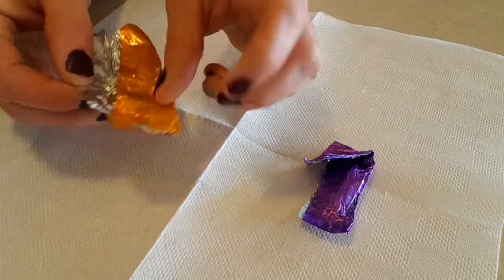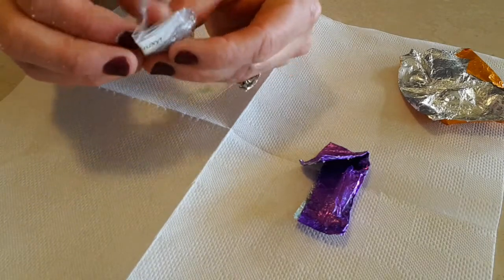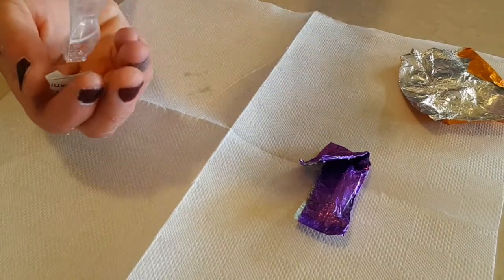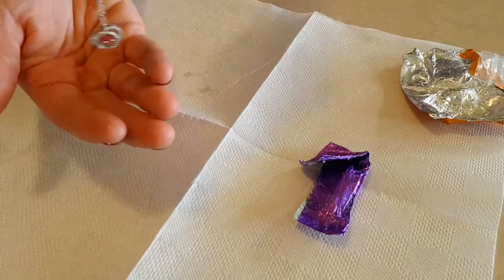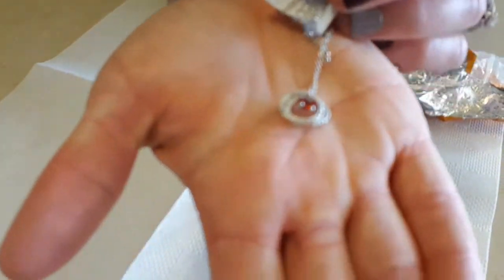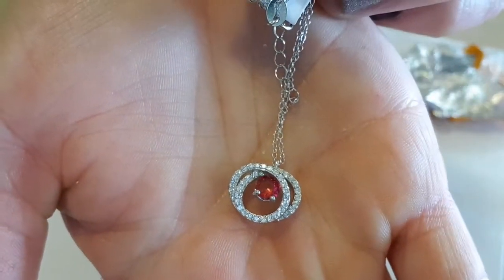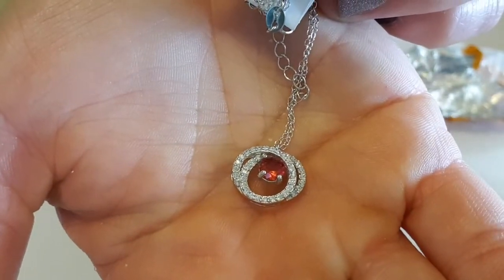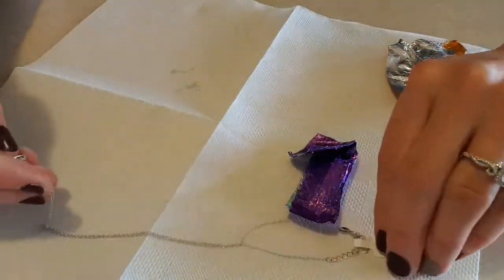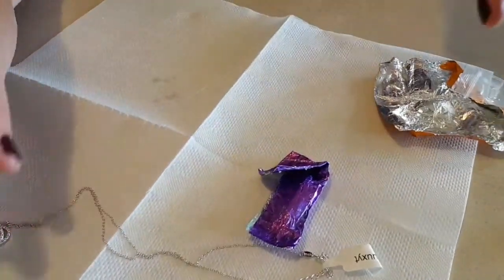This one has a necklace! It's pink — really pretty. It's got like two circles with diamond-like stones around it, very cute. It comes with a code which I'll pop in shortly. Adjustable chain, and there will be a 925 stamping on there. Very cute!